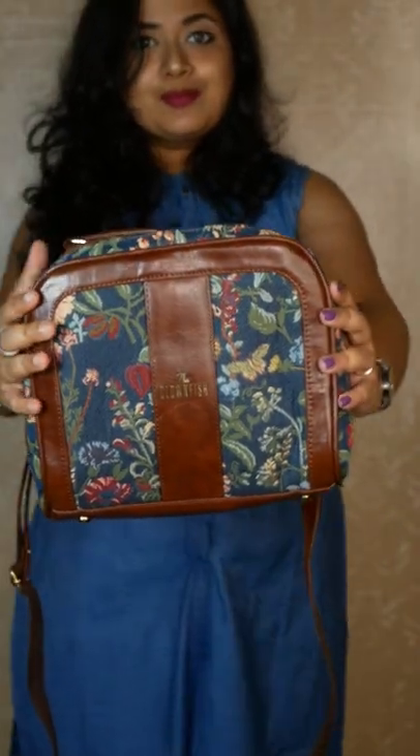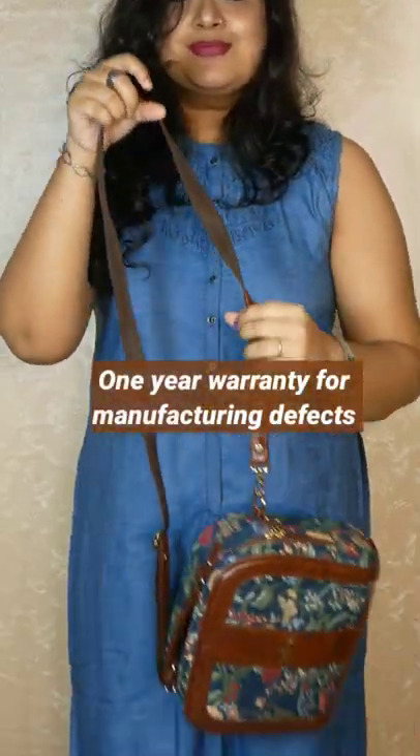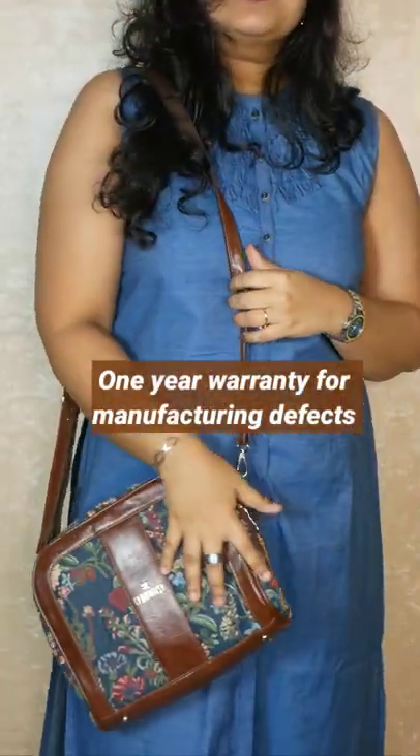There are so many colors available but I think this one looks pretty with its floral design, the navy blue color and the brown accents all over.